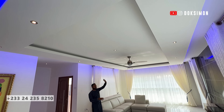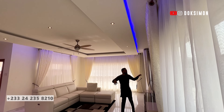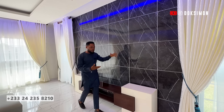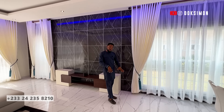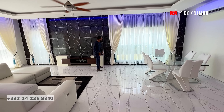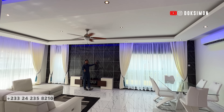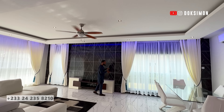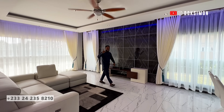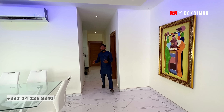Everything here is white — white tender strike tiles. You also have a beautiful drop-down plaster of paris ceiling with recessed light, and a beautiful fan right in the middle. I love the combination of tiles: on the floor you have a 120 by 60 tender strike tile, and on the wall you've got a black 60 by 60 tender strike tile — they complement each other beautifully. This area serves as your entertainment area and it's very beautiful.